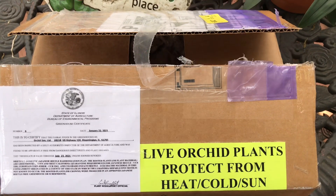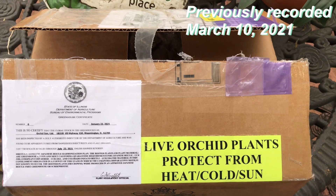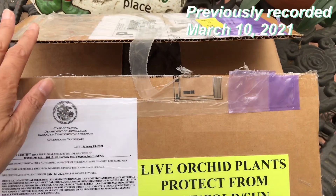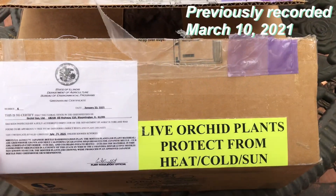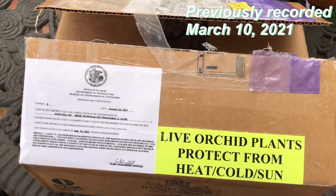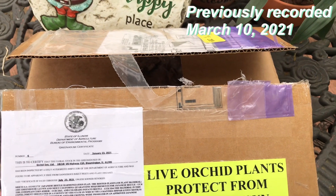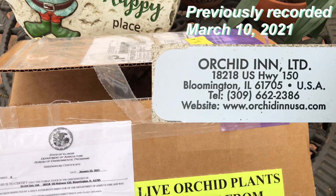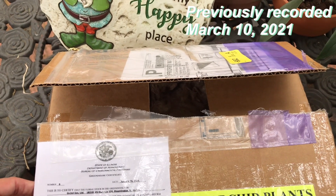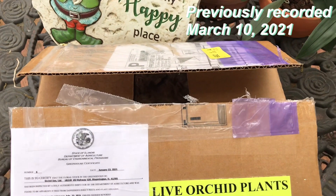Hello everyone, welcome to my channel if you're new, and welcome back to my YouTube friends. This orchid is a rare orchid and it shipped via FedEx, so it arrived right away. You can see it says 'live plants' on the box, which alerts the courier. This is from Bloomington, Illinois — from Orchid Inn — and this is one of two or three orchid sites where I found this rare plant. Because it is rare, it's not cheap.